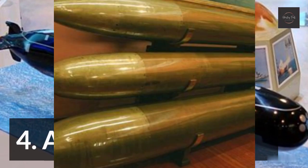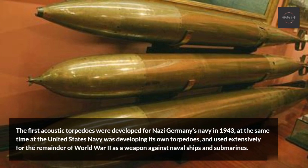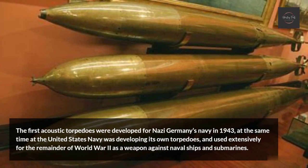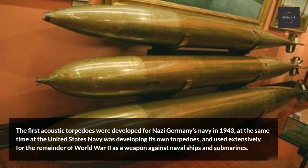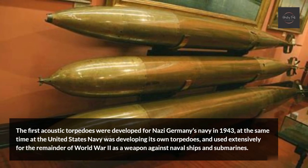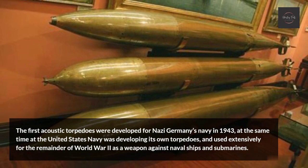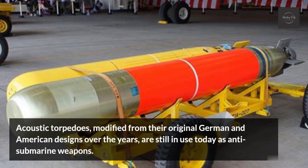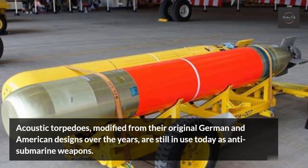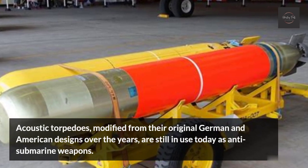Acoustic Torpedo. The first acoustic torpedoes were developed for Nazi Germany's navy in 1943, at the same time that the United States Navy was developing its own torpedoes, and used extensively for the remainder of World War II as a weapon against naval ships and submarines. Acoustic torpedoes, modified from their original German and American designs over the years, are still in use today as anti-submarine weapons.